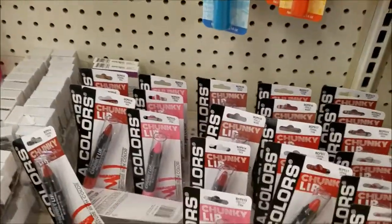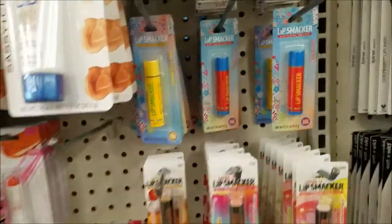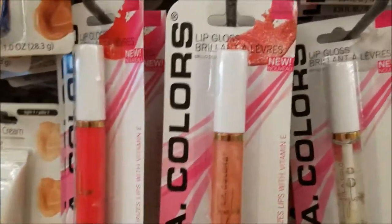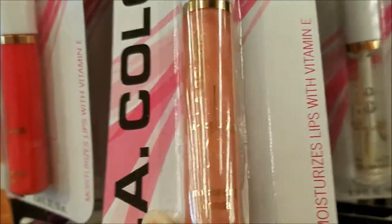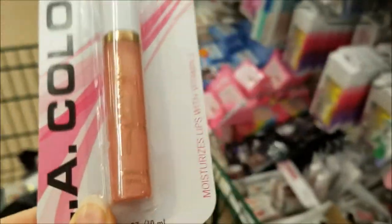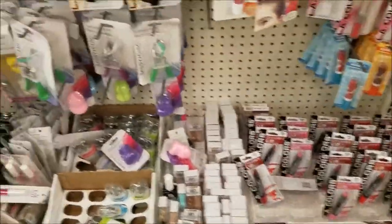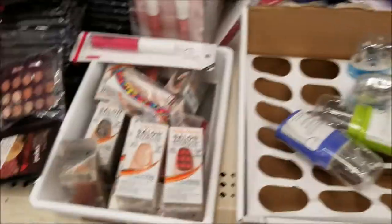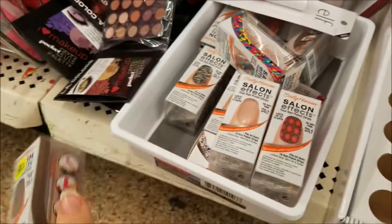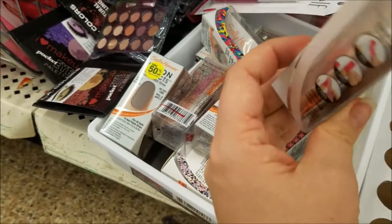Looks like they got some new lip pencils, some new lip smackers. Oh, these LA Colors glasses are pretty — this is nice, I think I might get this one. Lots of Elf products. Some of the LA Colors duets. I got some of the Sally Hansen peel and stick ones — I think I've got too many of these already.